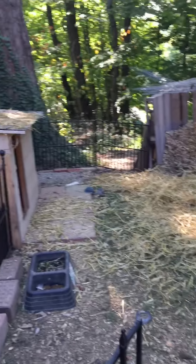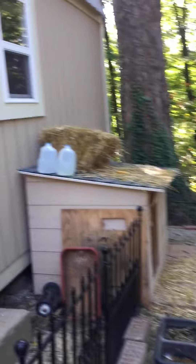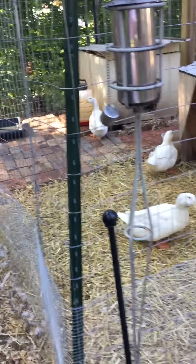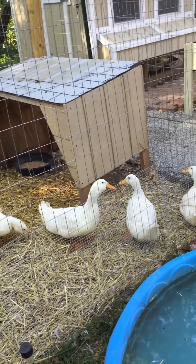Today we bought straw and hay. I put some hay in the dog area until we get our fence all put up, so she'll have straw in her doghouse. We stored it there and also put some in the duck cage and cleaned out all their stuff.